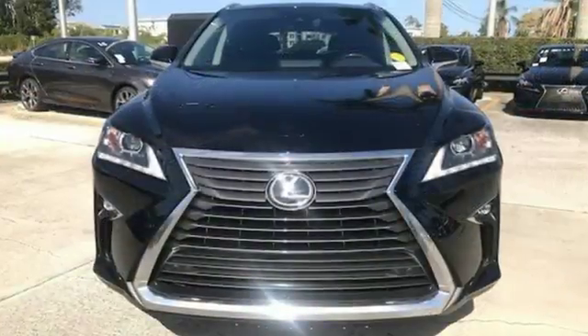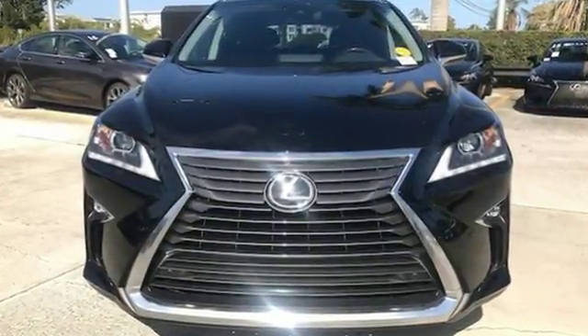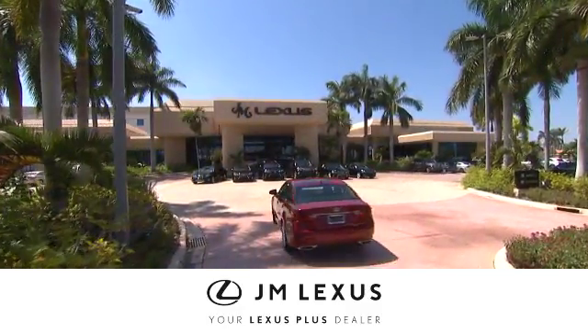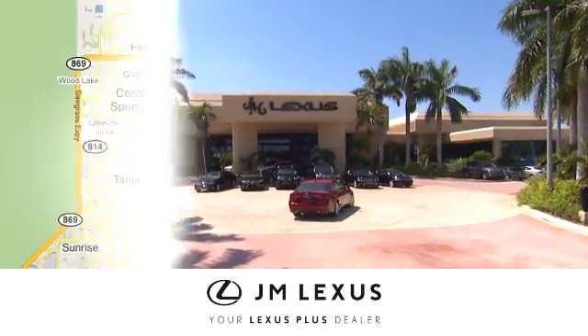This is a luxury SUV that's worth a second glance. Check it out today. At JM Lexus, drive luxury and experience world-class customer service.